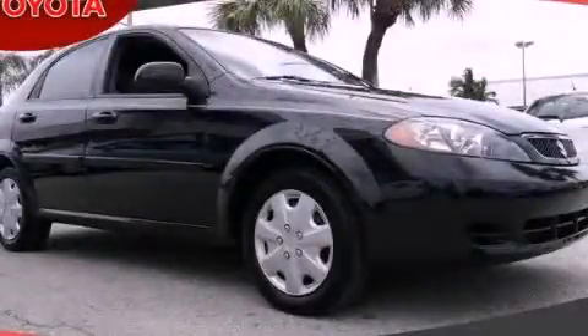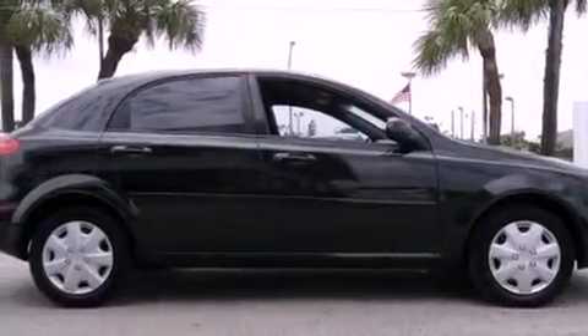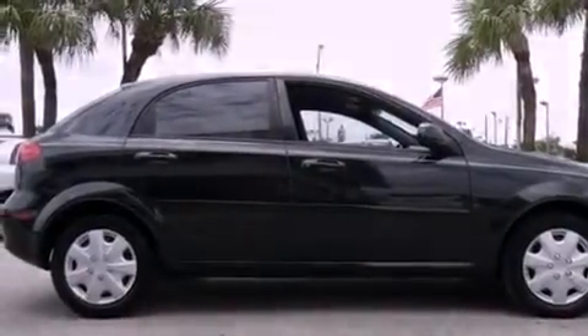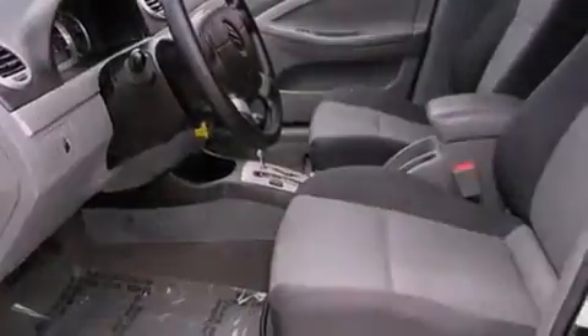This is a 2007 Suzuki Reno. It has a four-cylinder engine and an automatic transmission. Features include a low-tire pressure indicator, air conditioning, and heated side-view mirrors.